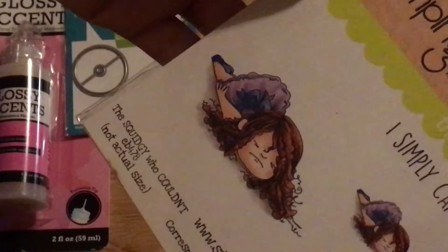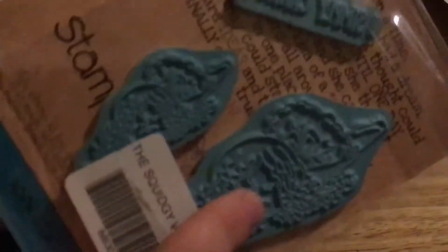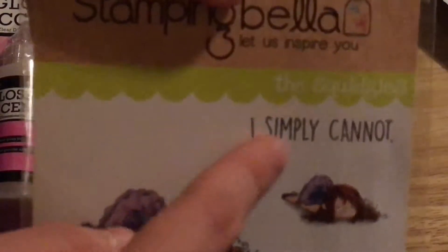And then lastly, this was my pre-order item. This is Stampin' Bella — the Squidgy Who Couldn't. So it's this little girl and you get both sizes, the bigger one and the small one. It has this saying that says 'I simply cannot.' I got this because this reminds me so much of my daughter.